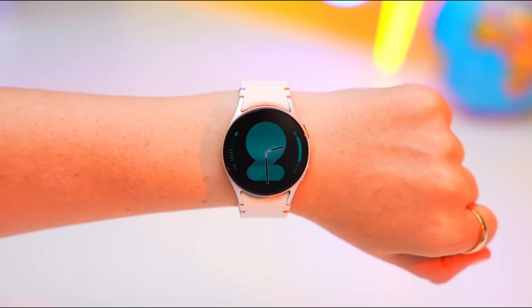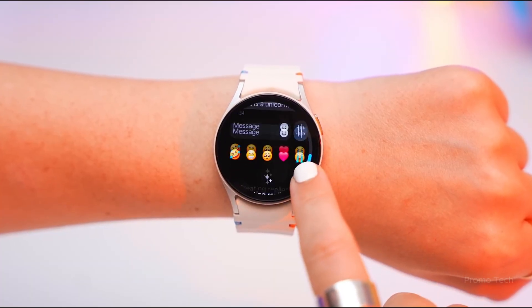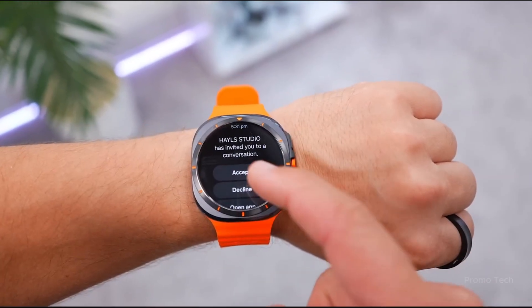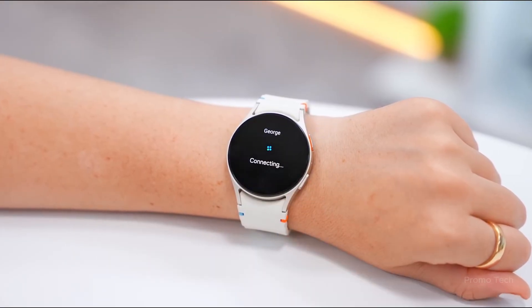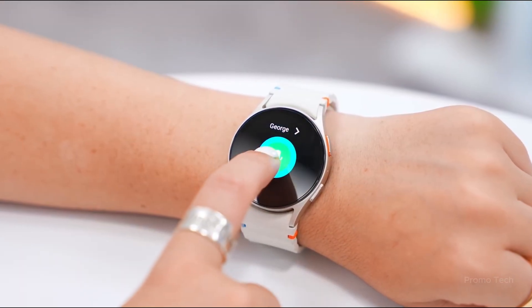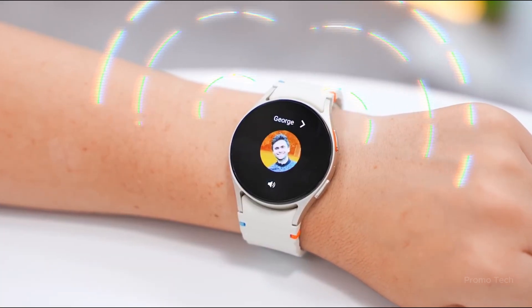One UI 8 for the watch isn't just a cosmetic upgrade. It introduces a smarter sleep system that helps you wind down and wake up more naturally, plus a new vascular load tracker and antioxidant index. There's even an enhanced outdoor running coach that alerts you when you're overexerting. Basically, your watch is becoming your personal trainer and sleep assistant all at once.